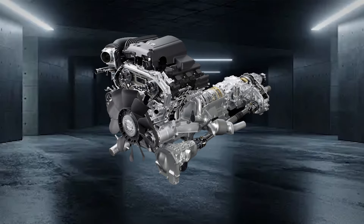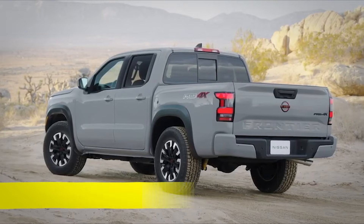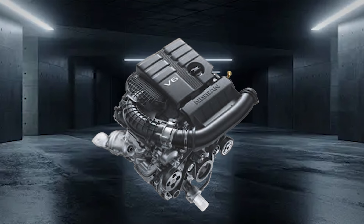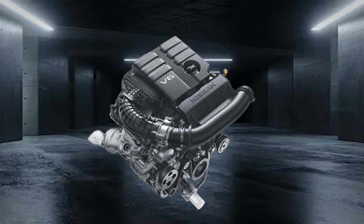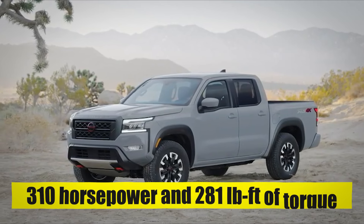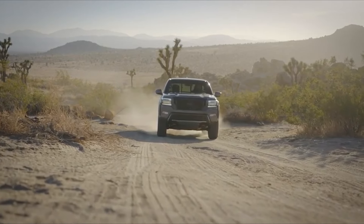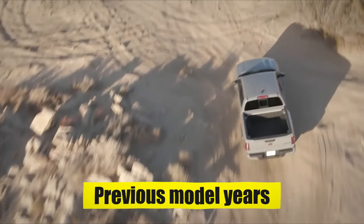From the Ranger to the Tacoma, turbocharged engines dominate the midsize pickup truck segment. Stepping into 2025, the Frontier will be one of the lone survivors carrying the legacy of the naturally aspirated engine to the next generation, as it will retain the 3.8-liter direct-injection V6 engine that we've all come to know and love. In its current form, this engine puts out an impressive 310 horsepower and 281 pound-feet of torque — more than adequate to hang with the new kids on the block.